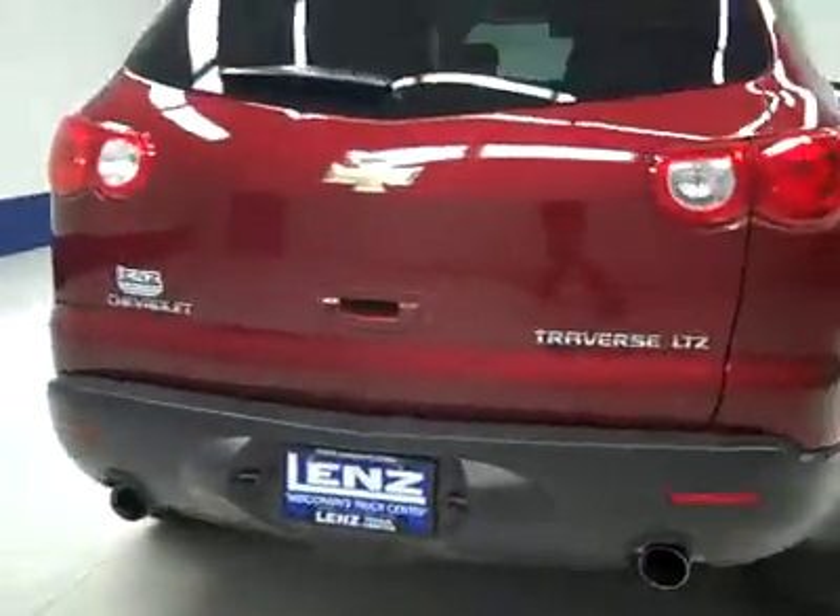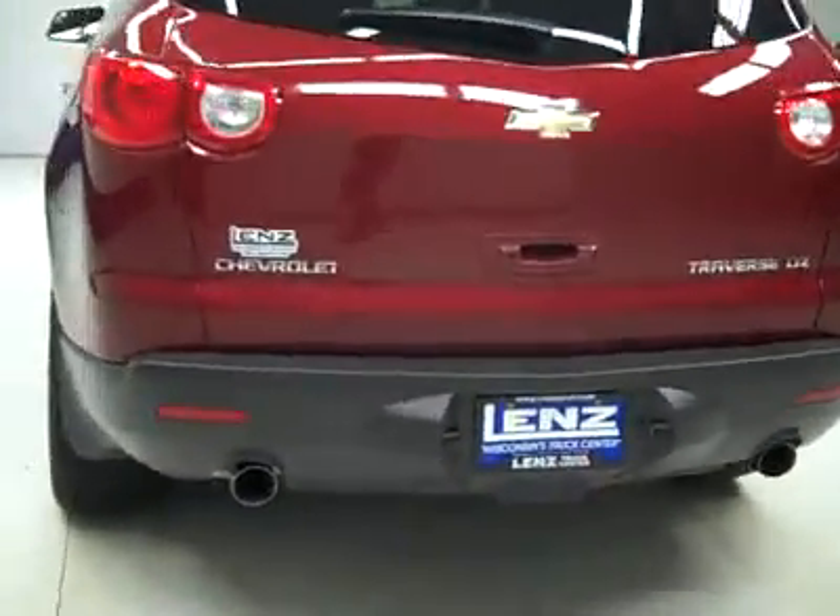The rear tires have about the same amount of tread as the front, probably around 75%. Around back, the rear bumper and hatch look to be in good shape.